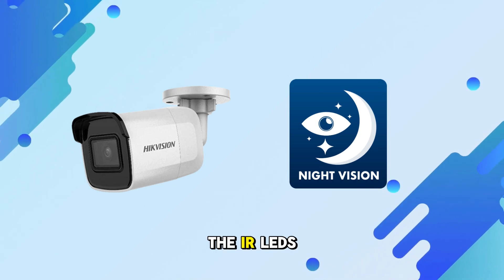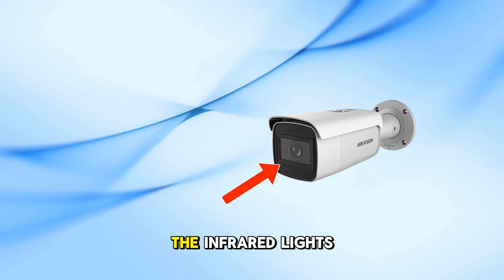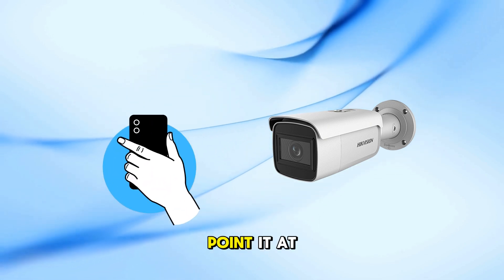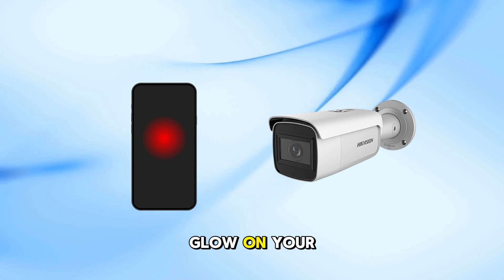Step 1: Check the IR LEDs. At night, look at the camera lens closely. You should see a faint red glow from the infrared lights. If you don't see them, try using your phone's camera. Point it at the camera's lens in a dark room. If the IR lights are working, you'll see a purple or white glow on your phone.